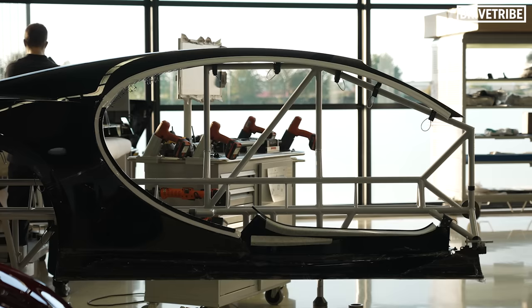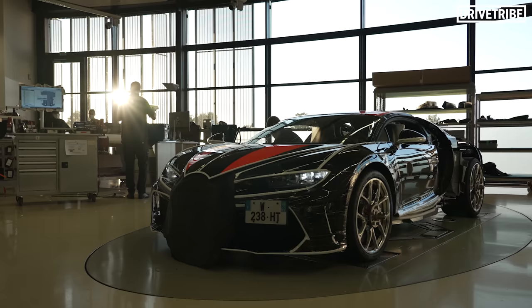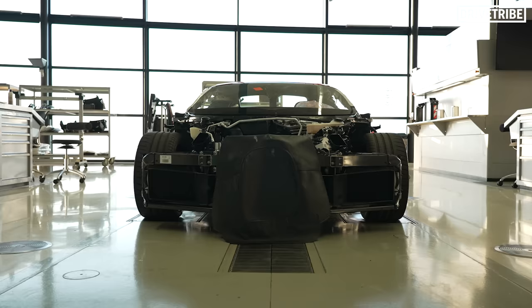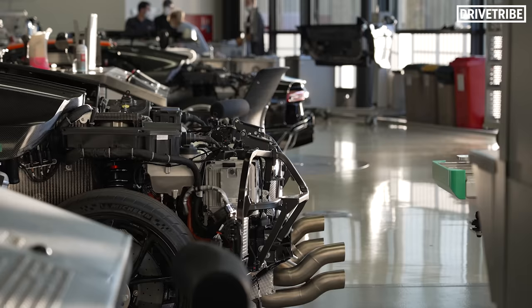That's thanks to the depth and breadth of engineering that goes into these speed machines. Because at Bugatti, over-engineering is just the starting point. It's not good enough for their cars to simply be fast. They must be refined, impeccably built, and ready to defy physics at any given moment. 'That'll do' doesn't exist in the Bugatti vocabulary.